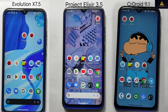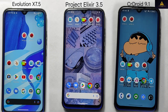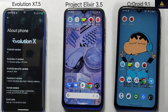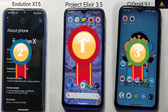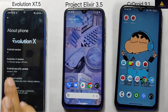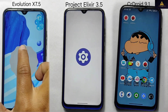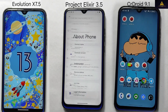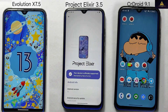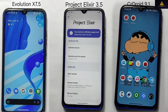In conclusion, after conducting various tests and comparisons, the final results show that Project Alexire ROM emerged as the winner with a slight margin over Evolution X ROM. Based on these results, Project Alexire ROM is a reliable and efficient ROM choice for users. Evolution X is known for its stability, performance, and customization options. Project Alexire is focused on providing a clean and stable ROM with a minimal feature set and is known for its performance and battery life. CR Droid is based on Lineage OS and is known for its stability, performance, and customization options.